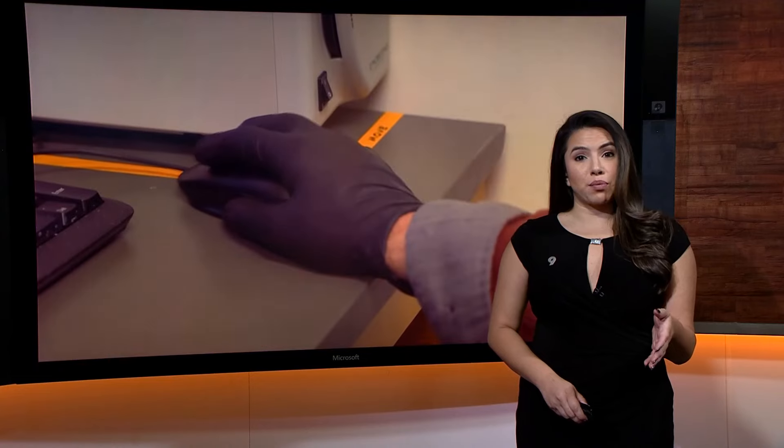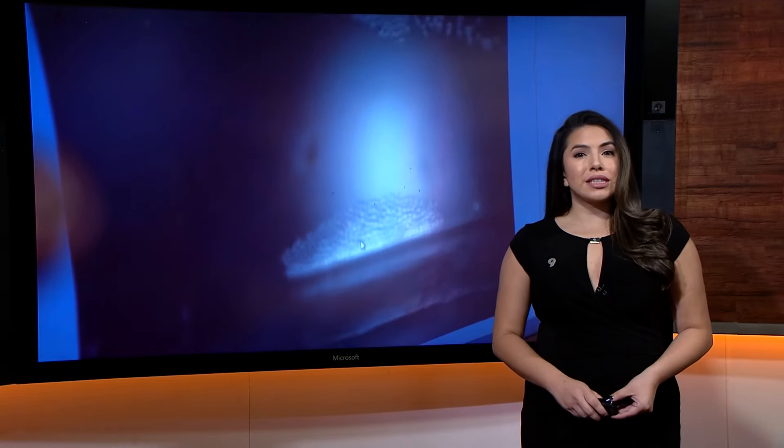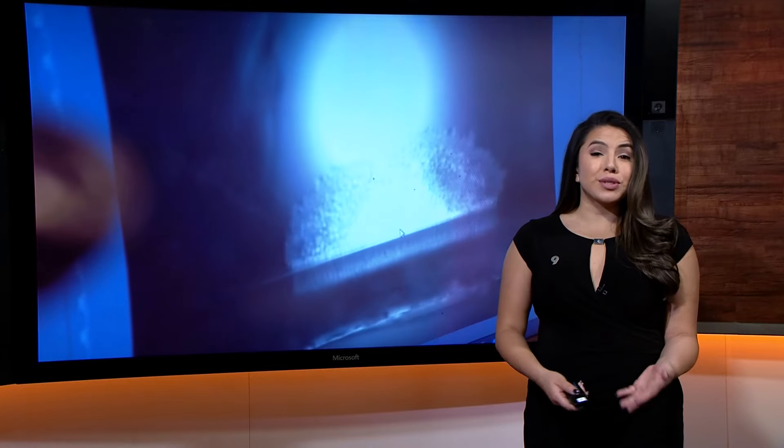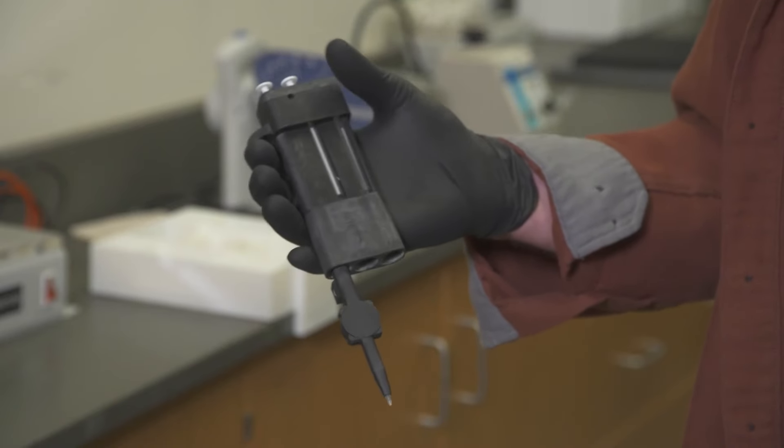This device dramatically simplifies the process. Right now in a doctor's office, when you get your blood work done, results can take anywhere from a couple of hours to several days. CU Boulder researchers say this new device can provide results in 70 minutes.